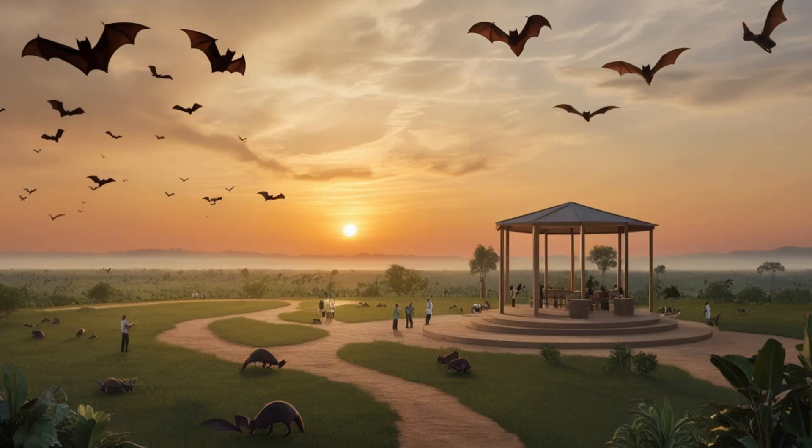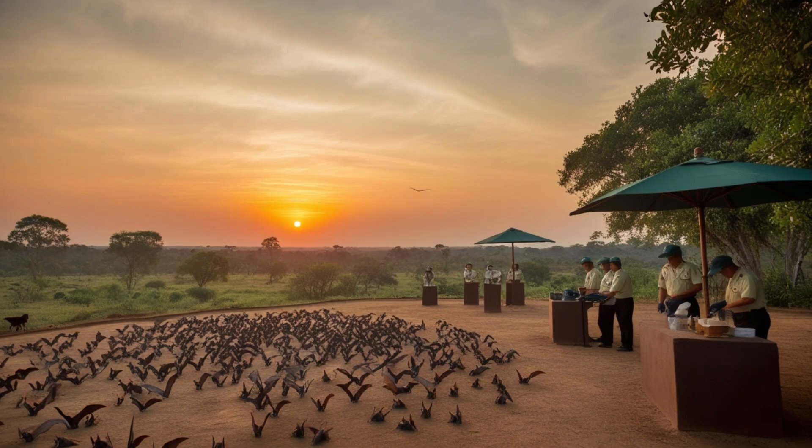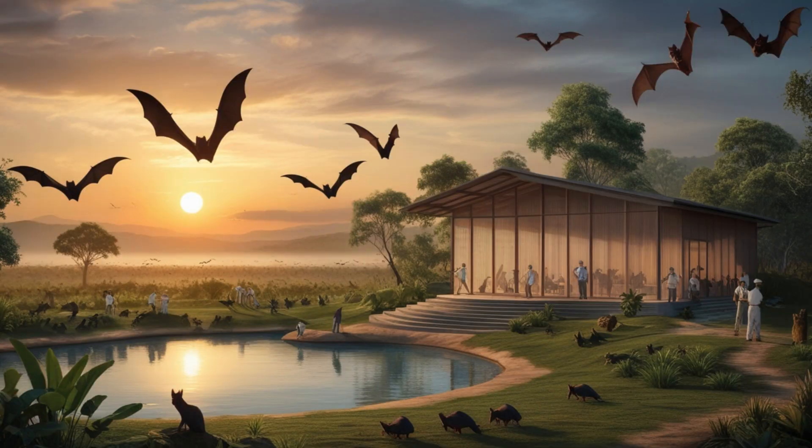Sadly, many bat species are threatened by habitat loss, disease, and human interference. Conservation efforts are crucial for their survival, from creating protected habitats to educating the public on the importance of these nocturnal creatures.